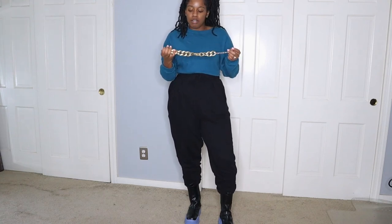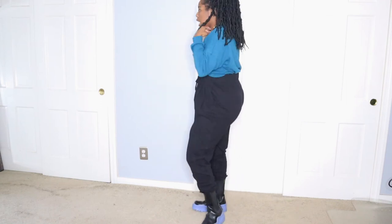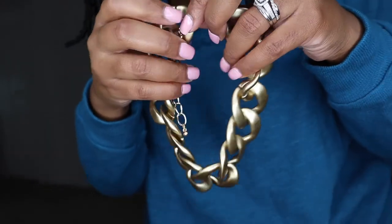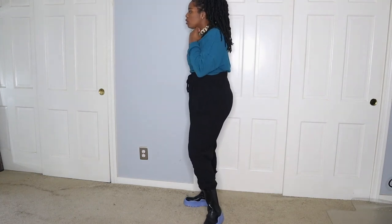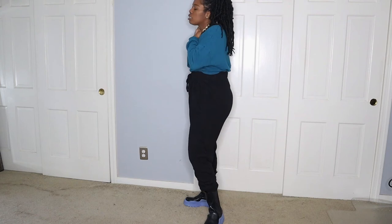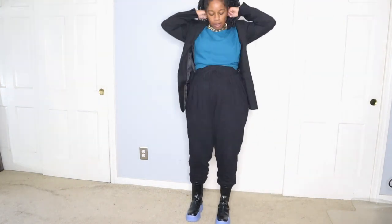Sometimes it's as simple as just accessorizing your outfit. This necklace is not like the other one — this one is more of a choker style, and I've just adjusted the length. This necklace is also from my boutique — it's more of that antique gold style. I like this one. There are also only a couple of these left.